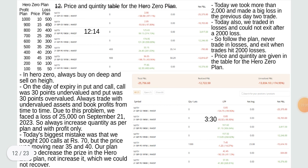Hero zero plan profit/loss table: at price 10 — profit 500, loss plan 915; price 15 — 450, 820; price 20 — 400, 725; price 25 — 350, 630; price 30 — 300, 500; price 35 — 250, 440; price 40 — 200, 345; price 50 — 100, 155; price 50 — 12. Follow the plan — never trade in loss and exit when trade hits 2,000 loss. Price and quantity are given in the timetable for the hero zero plan.